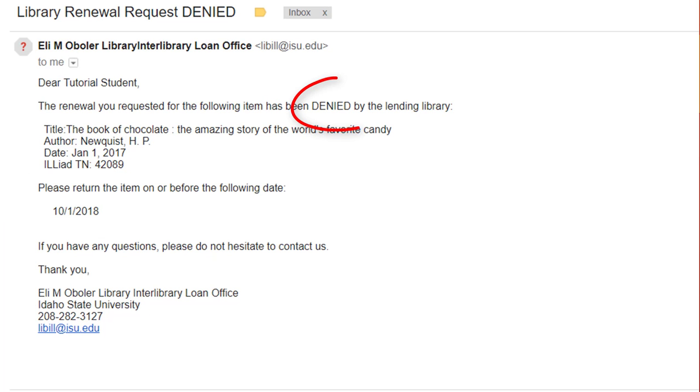If the lending library denies your renewal request, you will also receive an email notice alerting you to that fact. Please return the item promptly. In some cases, you may be able to submit another request.